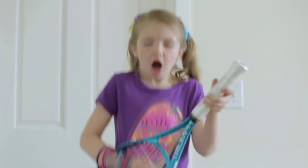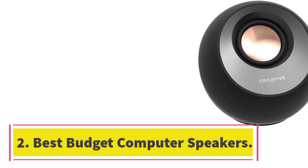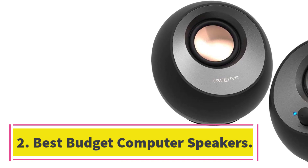The most surprising thing about the A2+ is how compact they are. They are only just larger than the tiny Creative Pebble V3s, which is quite an achievement.